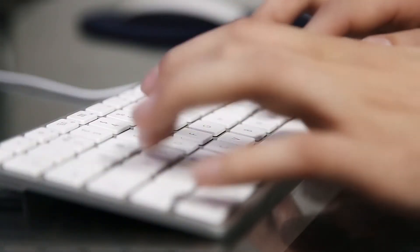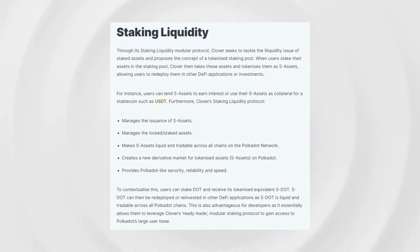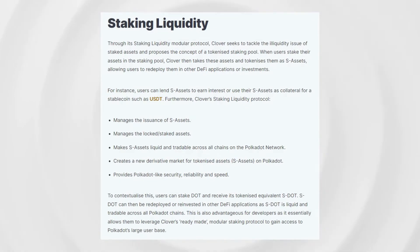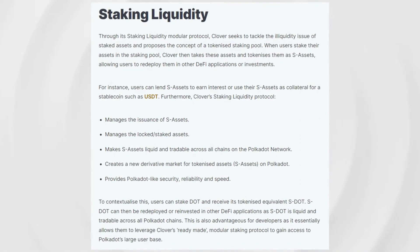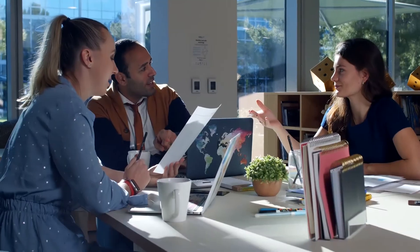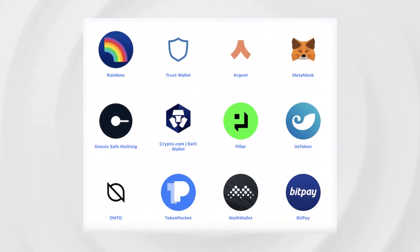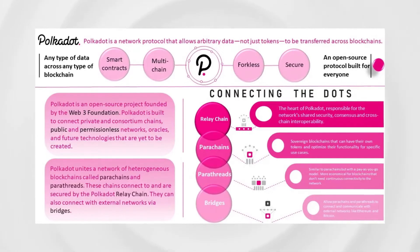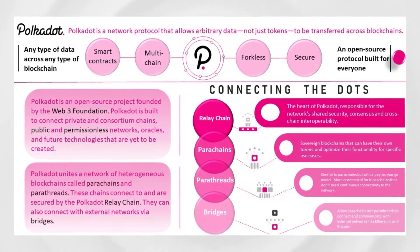Furthermore, Clover's staking liquidity protocol manages the issuance of S-assets, manages the locked and staked assets, makes S-assets liquid and tradable across all chains on the Polkadot network, and creates a new derivative market for tokenized assets. S-assets on Polkadot provide Polkadot-like security, reliability, and speed. For example, users can stake DOT and receive its tokenized equivalent SDOT, which can then be redeployed or reinvested in other DeFi applications, and also allows developers to leverage Clover's ready-made modular staking protocol to access Polkadot's large user base.